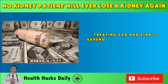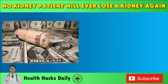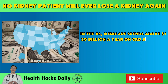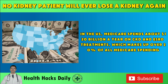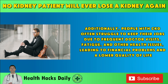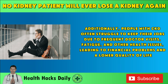Treating CKD and ESRD is expensive due to the need for dialysis, medications, and possibly a kidney transplant. In the U.S., Medicare spends about $120 billion a year on CKD and ESRD treatments, which makes up over 20% of all Medicare spending. Additionally, people with CKD often struggle to keep their jobs due to frequent doctor visits, fatigue, and other health issues, leading to financial problems and a lower quality of life.